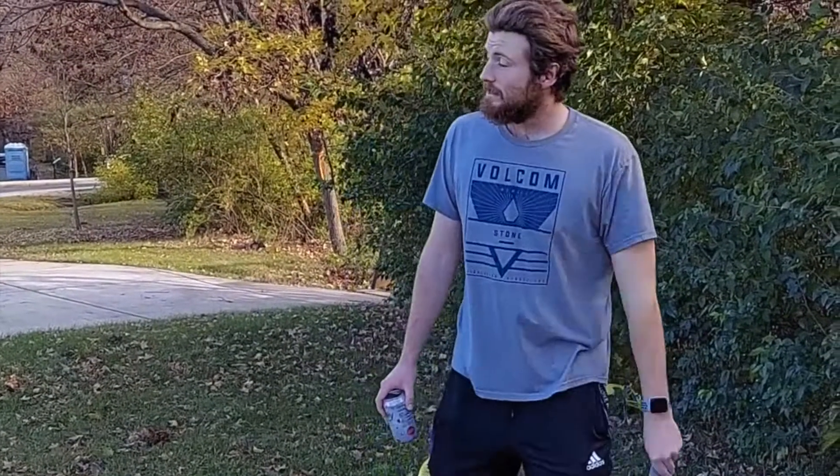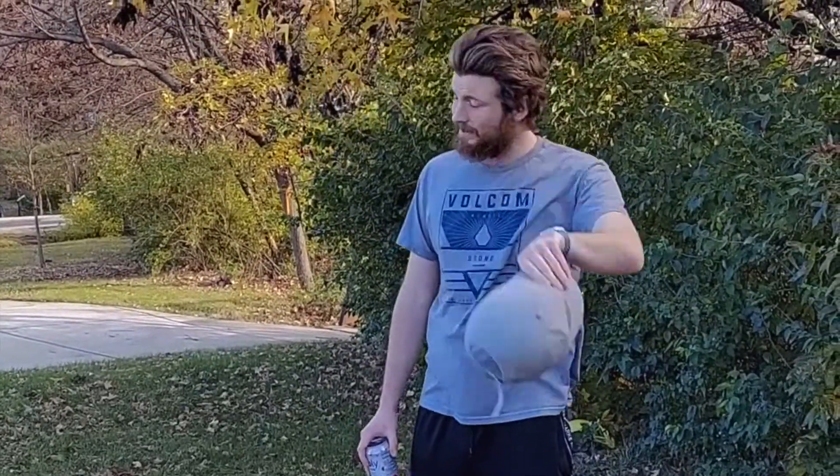Has this ever happened to you? I wish I could go camping, but it's just too hot. Now all my drinks are going to get warm, and I just don't know what to do.